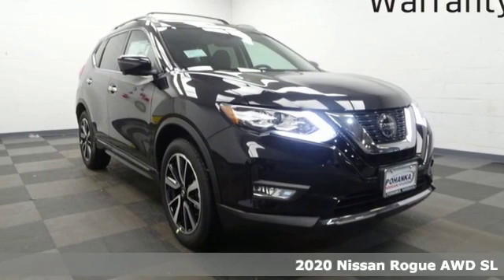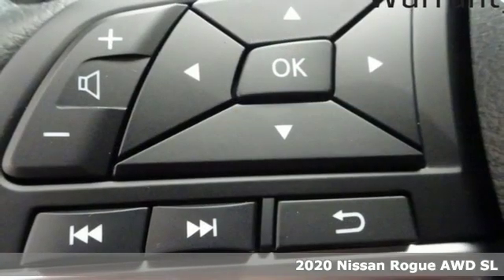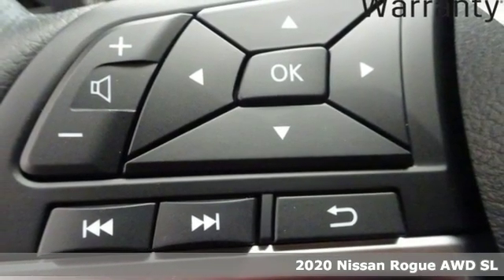Here's a new 2020 Nissan Rogue. Life is full of surprises and Rogue is a capable companion for all the curves ahead.